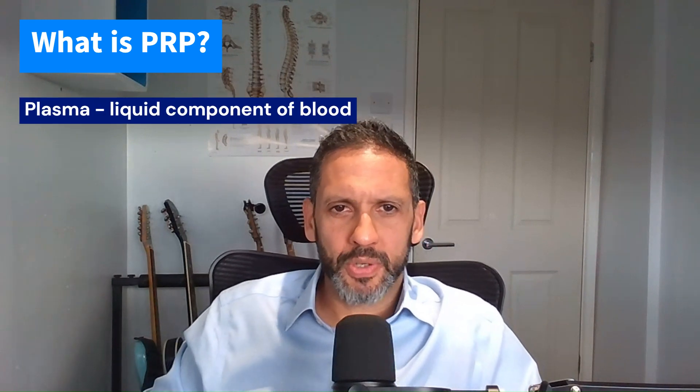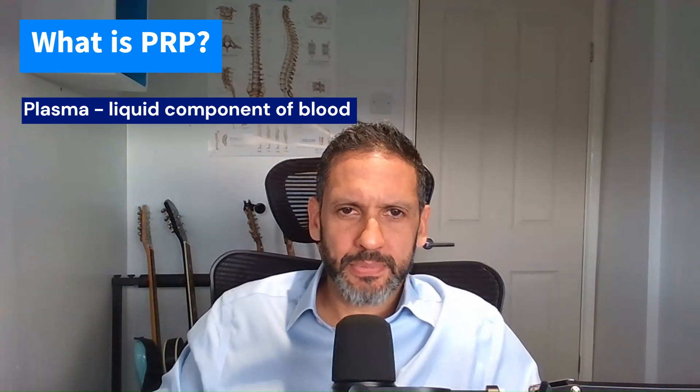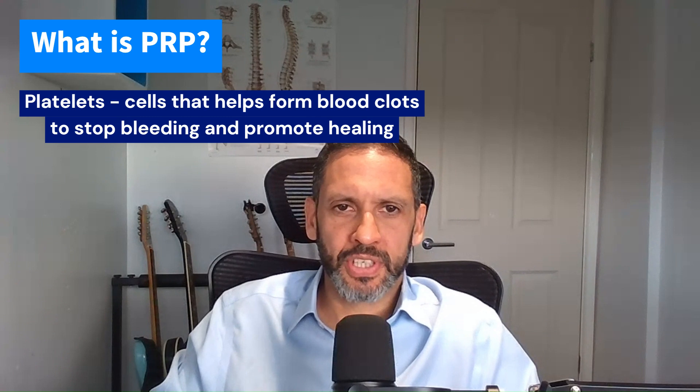So what is PRP — platelet-rich plasma? Plasma is the liquid component of your blood. If you take out all the cells, you have red blood cells that deliver oxygen to the tissues, white blood cells that help fight infection, and then platelets, which are these really small cells.